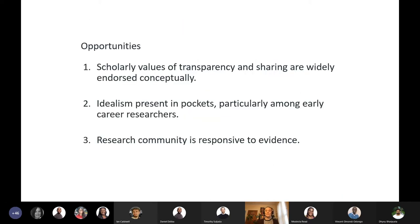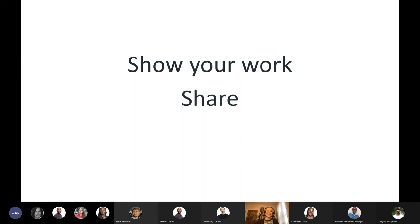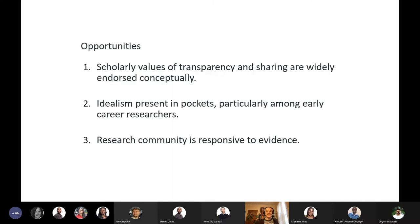At the Centre for Open Science, we believe solutions lie in lessons we learned as children: show your work and share. These are very basic lessons, and sometimes the most basic things are hardest to get right in practice. Some of the values and opportunities in our scientific communities that work in our favor: scholars really value transparency and sharing. We're not about saying 'trust me' — we're about saying 'show me.'